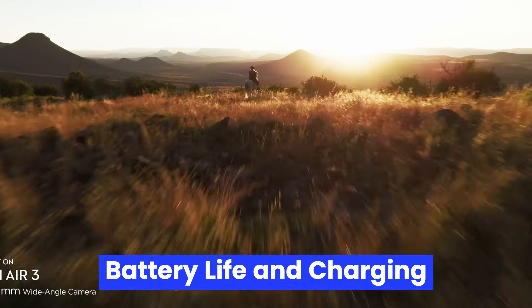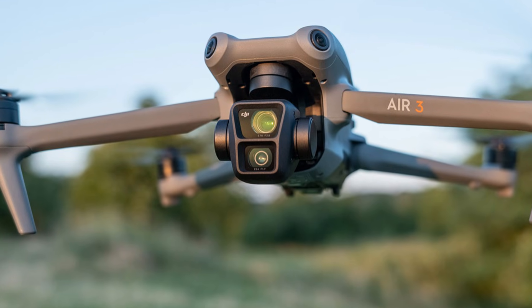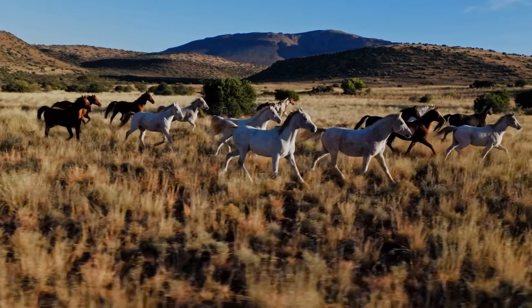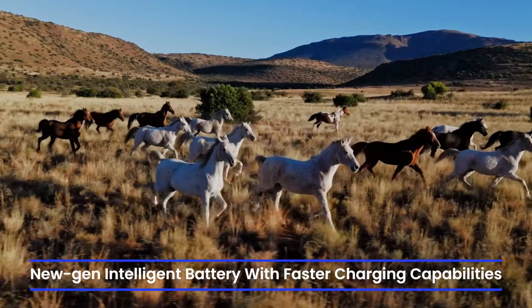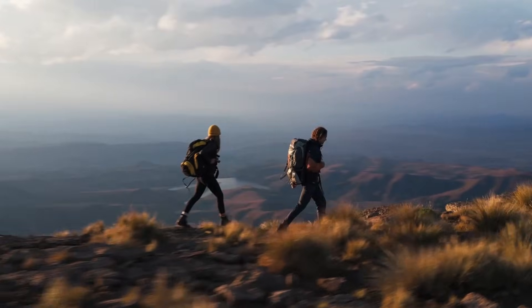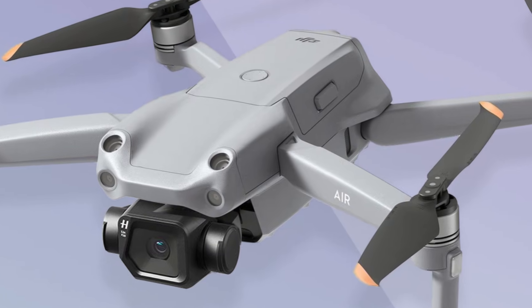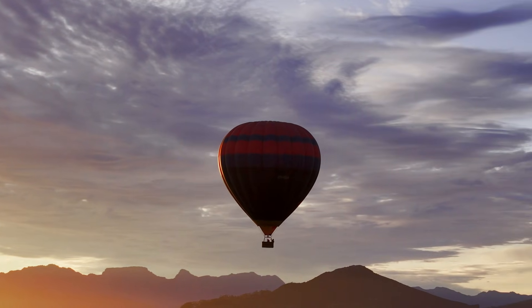Battery Life and Charging: Battery life is always a key concern, and the Air 4 could see a slight bump from the Air 2S's 31-minute mark to around 35–38 minutes of flight time per charge. DJI may introduce a new-generation intelligent battery with faster charging capabilities via USB-C PD (power delivery), rumored to support 65W fast charging. Battery endurance under high-performance modes is expected to be more efficient as well.